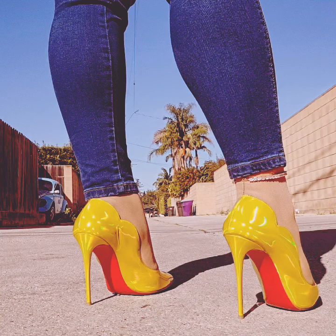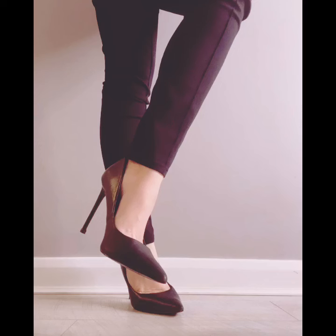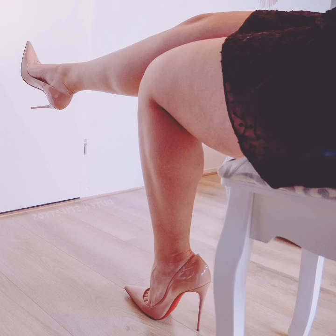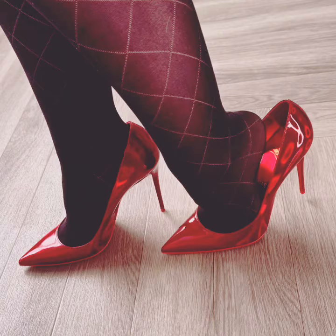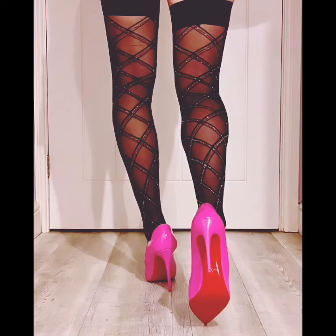So friends, if you want to see more block heel pumps, high heels, stiletto pumps, and office pumps videos from me, then support me and share my video with your best friends. I know you love watching my videos and you are very eager to watch them. I thank you all from the bottom of my heart and your comments are very sweet.